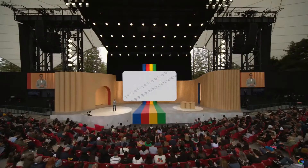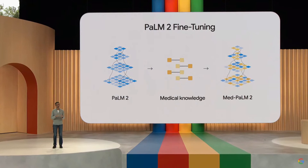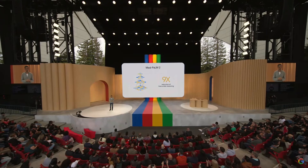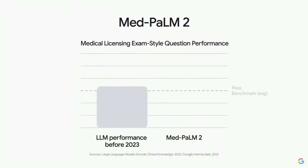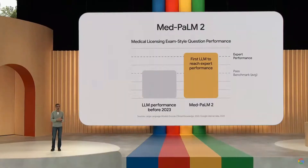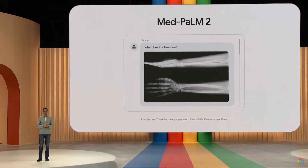Another example is MedPalm 2. In this case, it's fine-tuned on medical knowledge. This fine-tuning achieved a 9x reduction in inaccurate reasoning when compared to the base model, approaching the performance of clinician experts who answered the same set of questions. In fact, MedPalm 2 was the first language model to perform at expert level on medical licensing exam-style questions and is currently the state-of-the-art. We are also working to add capabilities to MedPalm 2 so that it can synthesize information from medical imaging, like plain films and mammograms.